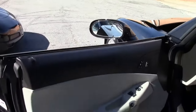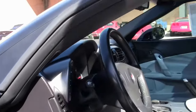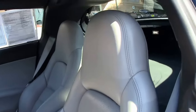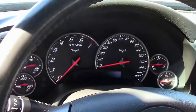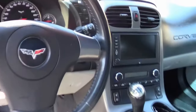Black exterior, gray interior, 6-speed, 34,000 miles. Z51 Performance Handling, heads-up display, Bose CD XM MP3 stereo with navigation, dual power heated sports seats with airbags, and OnStar. Just a great car — 3LT loaded up nice.